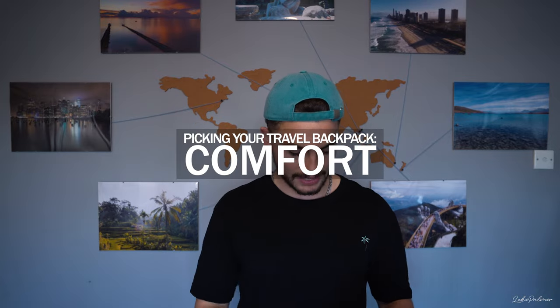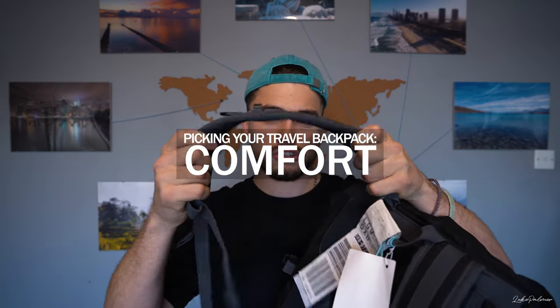First things first when picking a bag: comfort is the main thing. These shoulder straps have a bit of padding, but they're not amazing. When it's fully loaded, it actually starts to dig in and hurt. So the first thing to look for is proper padded shoulder straps. For me it wasn't too much of a problem because my camera bag was heavier, but when using this as a standalone backpack, after a while they're just not comfy.